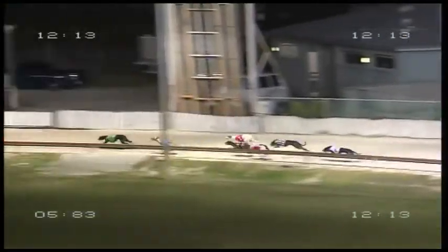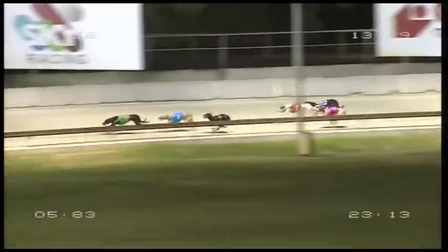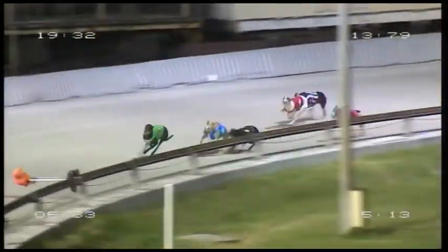In behind them was Kelton Playboy, well back Freeway Fox, and last of all Zipping Darcy down the back. Phoenix Jet using plenty of the track, out by one. What Do You Have is second, three lengths away. Wing It is third, followed by Elise Ryan and Kelton Playboy.